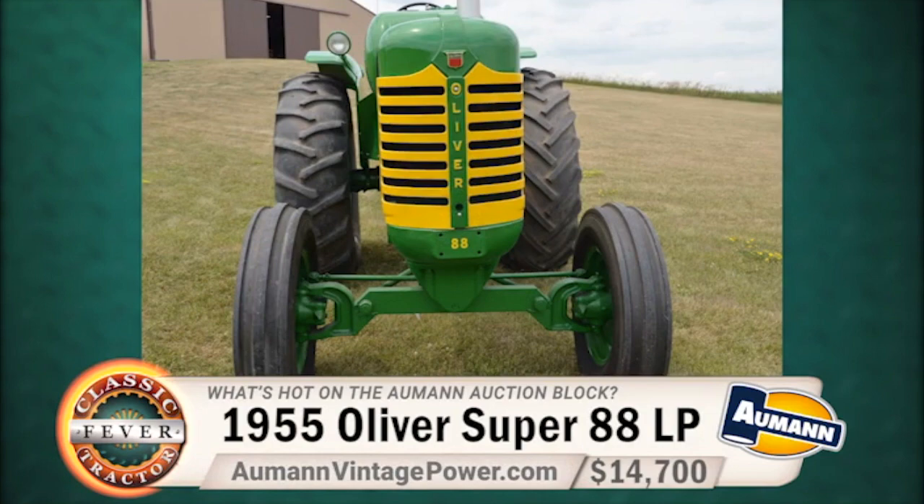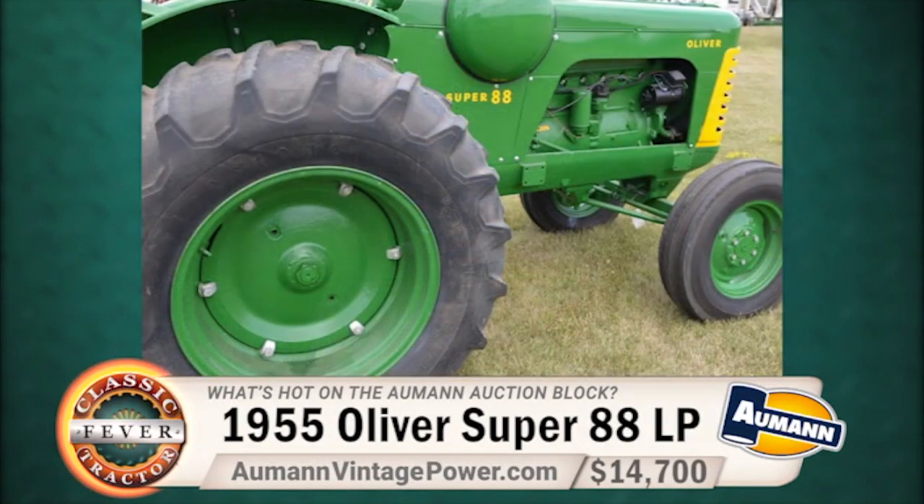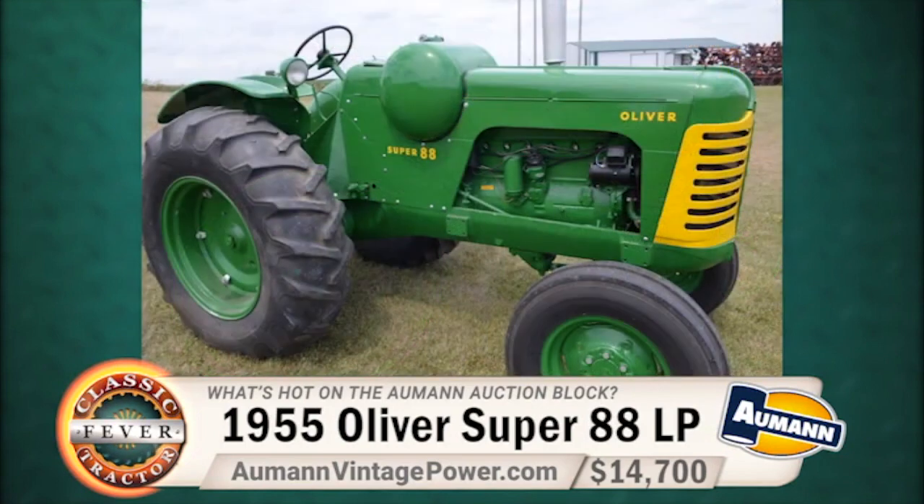Remember, you can keep up with all the latest auction results and details of upcoming live and online auctions by going to the website almondvintagepower.com.